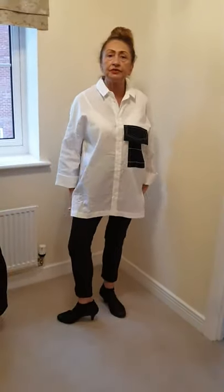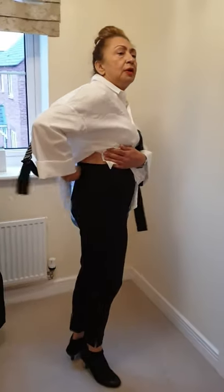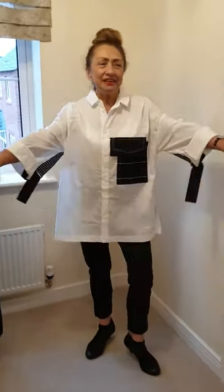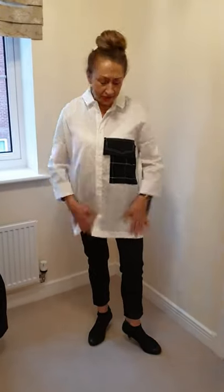You can still wear it with the sling trousers from Crea Concept. I'm going to go here because you keep looking in the mirror — you've got to look into the lens, darling, so you look at your audience. Okay, so here we go.